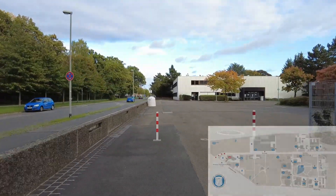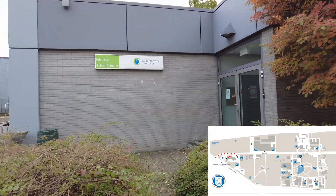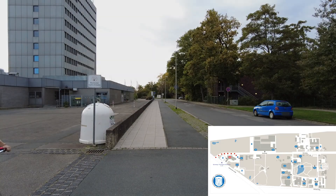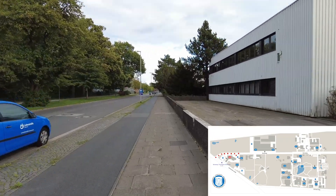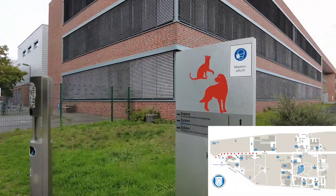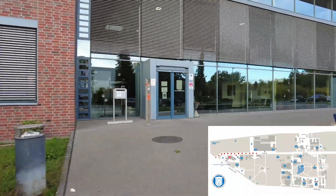In the TiHo Tower, you can also update your TiHo card. You can also find the Mensa or Cafeteria TiHo Tower, which can be entered through the Mensa entrance or through the foyer of the tower. Directly opposite is the Library. Continuing on, the next building you arrive at along Bunteweg is the Clinic for Small Animals. Its entrance is found in the middle of the building, as well as the entrance for the Clinic for Pets, Reptiles and Birds.